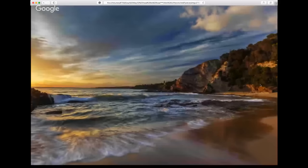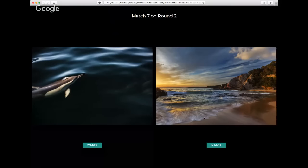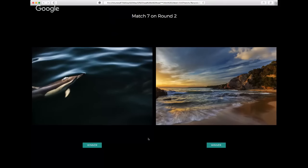Round two, match seven: the dolphin image with its exquisite finish. You probably can't pick this up on screens via YouTube, but there's a secondary dolphin in there — heading away or coming in — which is a really nice element to discover. Versus this classic seascape with a beautiful sun, gorgeous light hitting the rocks, and the photographer choosing a short exposure of maybe half a second or a third of a second, accentuating the wave movement perfectly. The dolphins take this one for me.